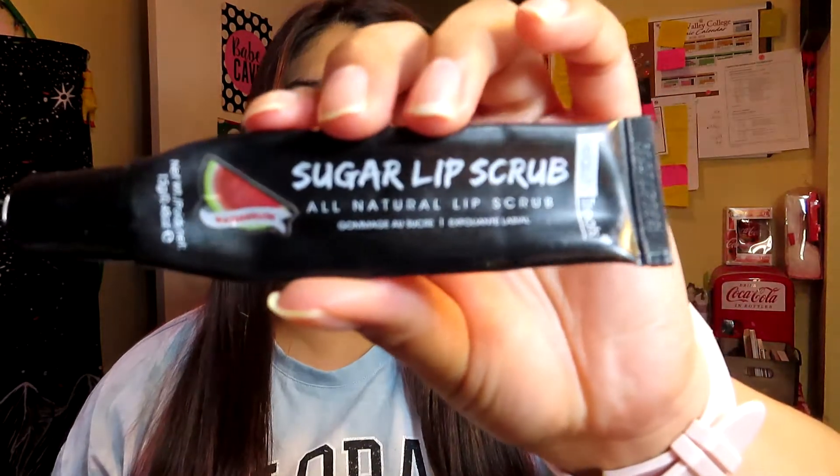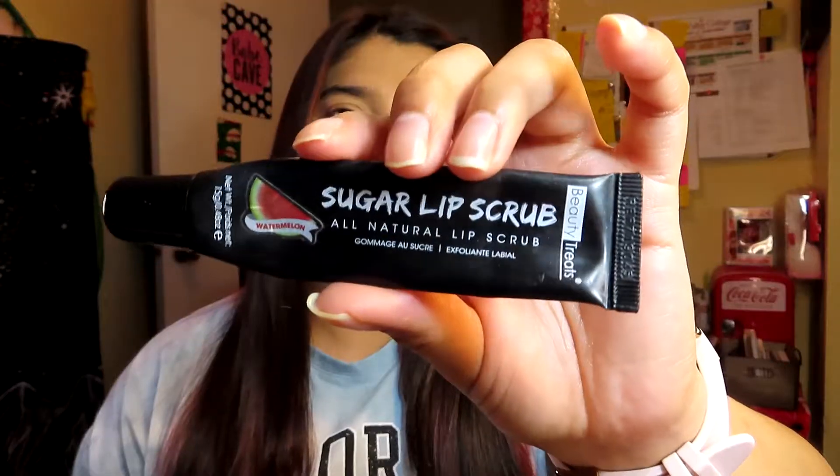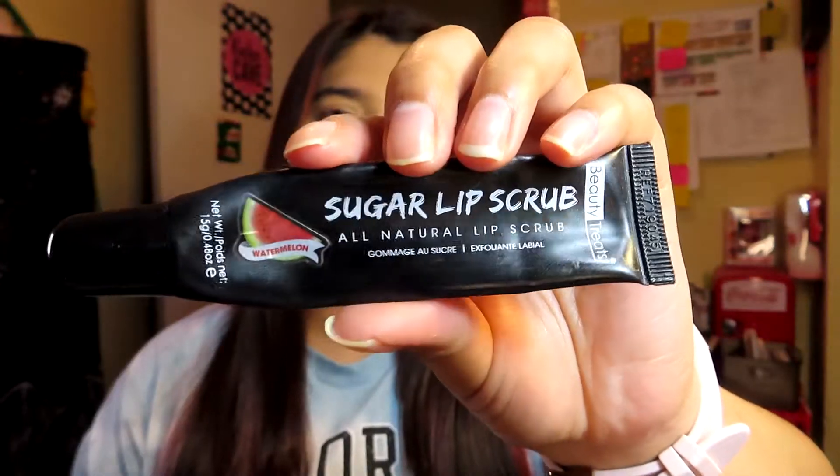The next product I finished is a sugar scrub — the Beauty Treats Sugar Lip Scrub, All Natural Lip Scrub. I didn't really like this because it didn't really scrub my lips; it just felt moisturizing. I will not be repurchasing this — I did not like it, and it took me over two years to finish.